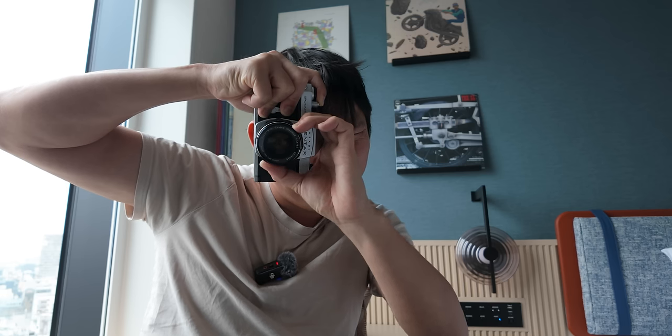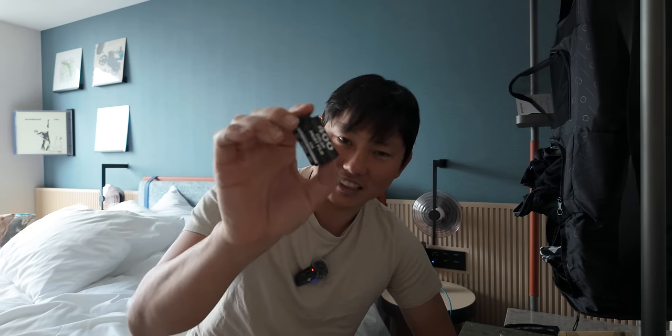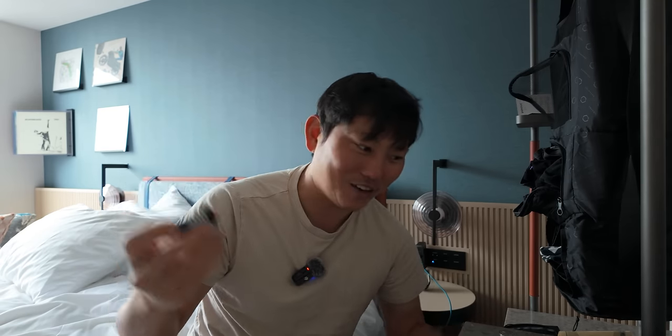I'm also not a hundred percent confident in my manual focusing skills. It is so satisfying every time I take a picture. From a logical perspective, it just makes so much more sense to shoot on a digital camera. But from an emotional standpoint, I'm way more excited to see how these photos are going to turn out.